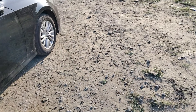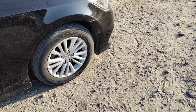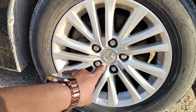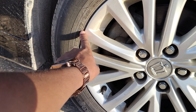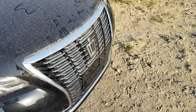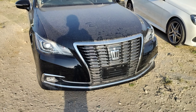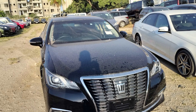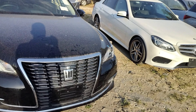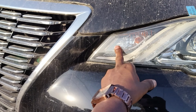Looking at the front exterior, there are some very nice alloys with a Crown emblem at the center. These are 16-inch tires, so they are not very large. From the grille it is very nice with chrome finish all over. For the headlights, you have projector headlights, daytime running lights, and turn signals.